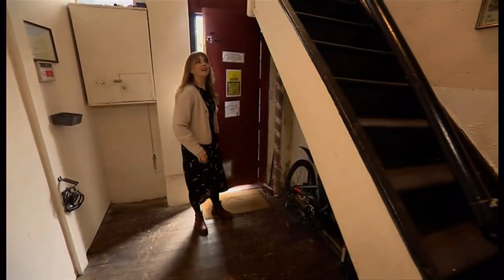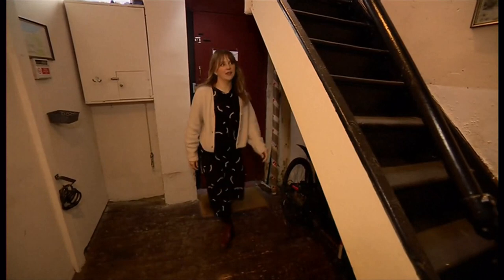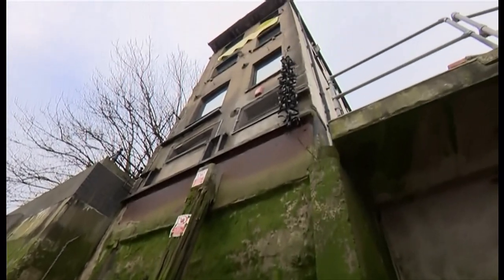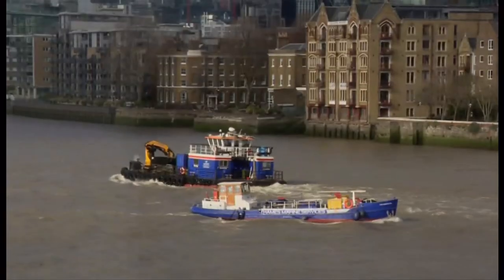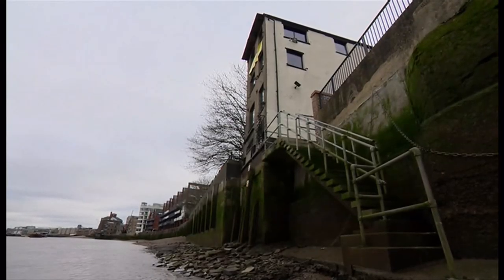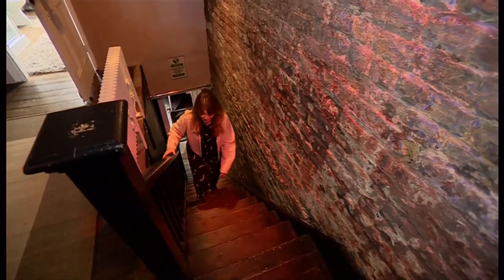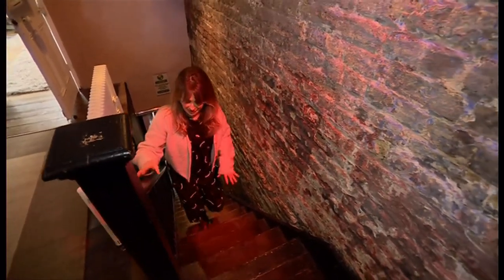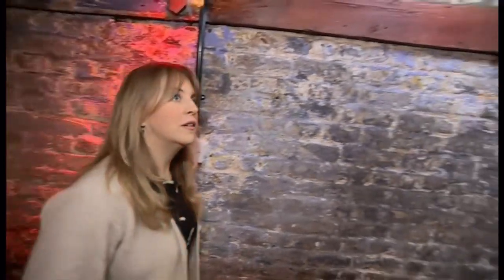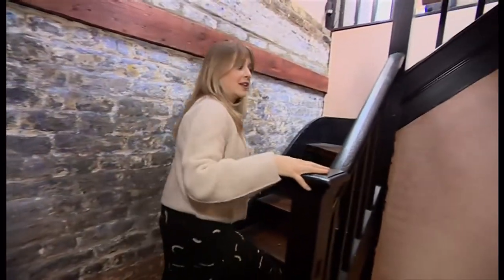It's just as narrow and just as wonky on the inside. Once part of London's thriving docks, this building belonged to Braithwaite and Dean Barge Company. Its workers would float up to this office and collect their wages. It's on four levels, this house, connected by narrow stairways with exposed bricks. Your owner's going to be kept fit, that's for sure.